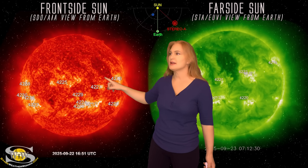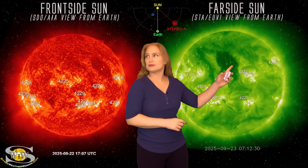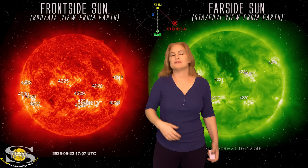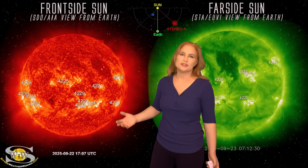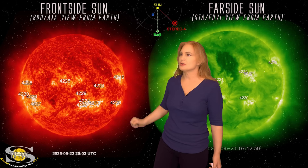Meanwhile, we also had this coronal hole here. It's kind of hard to see in this wavelength, but you can see it better in stereo. This one gave us a little bit of fast solar wind, but not much of a showmaker in terms of big aurora shows. We had a little bit of something up at high latitudes, but mid-latitude photographers had to sit this one out. So that was a little bit of a letdown.